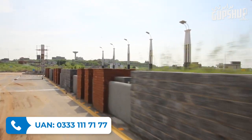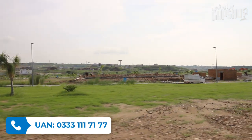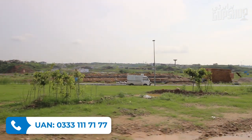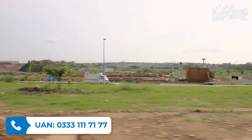About 4-5 months back, DHA gave possession and people will start constructing homes very soon. DHA has also given possession in sectors A and C, but no one has started construction there yet — it seems everyone was waiting for DHA to hand over possession before beginning to build.